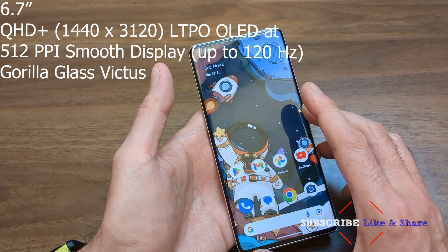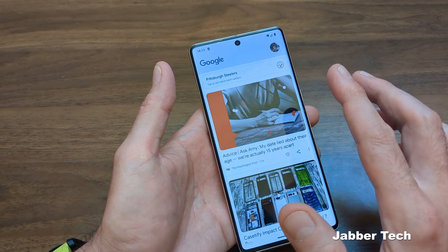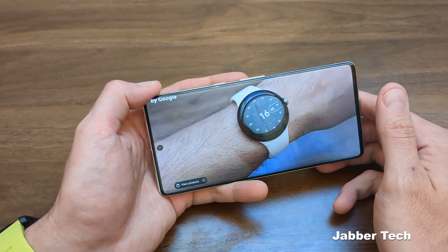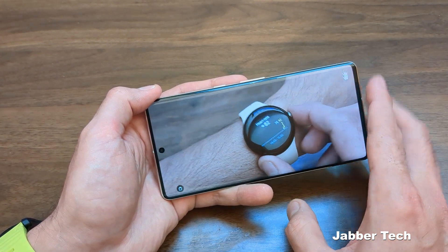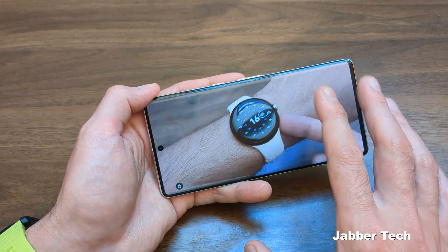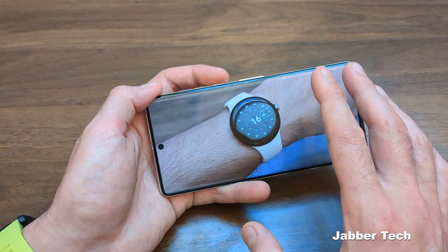The panel has also been much improved — it gets up to 1500 nits, and in direct sunlight this is no problem to look at. So if you're watching multimedia you're going to be very happy with the screen. It's an LTPO screen, which means it can drop down to 10Hz to save battery life when it's not needed to push that 120Hz goodness. It's a great screen — the blacks are black, the contrast is there — I really like this panel.